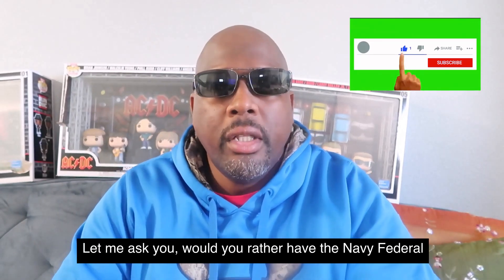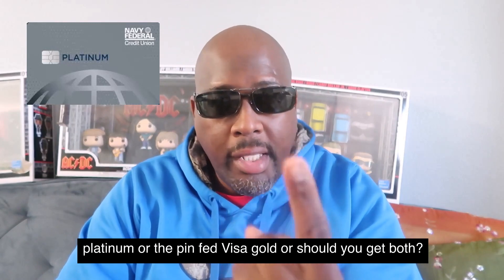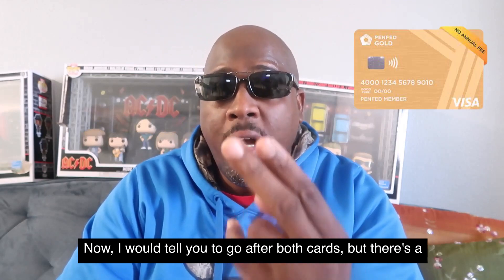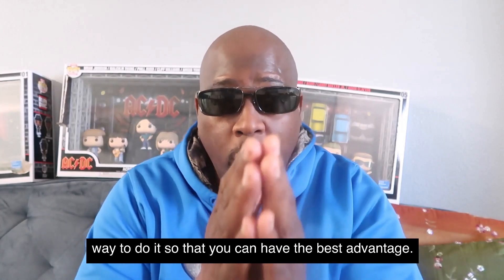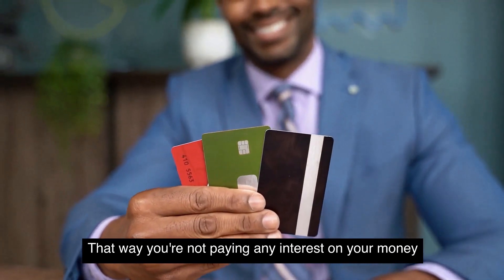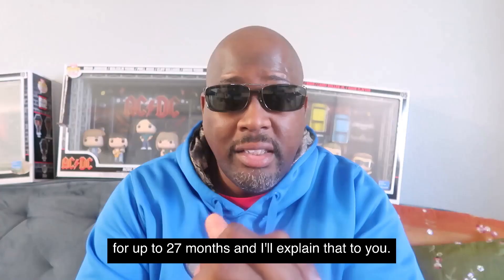Hey, what's up guys? Houston here. Let me ask you: would you rather have the Navy Federal Platinum or the PenFed Visa Gold? Or should you get both? I would tell you to go after both cards, but there's a way to do it so that you can have the best advantage — not paying any interest on your money for up to 27 months.